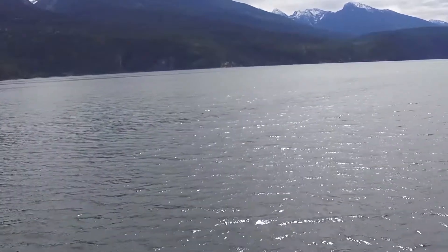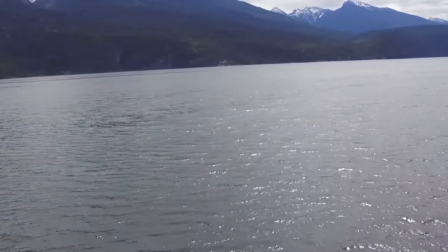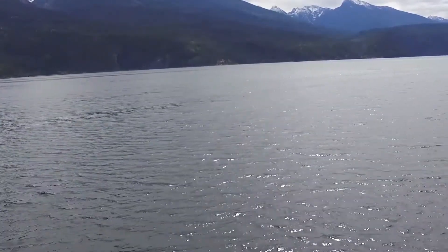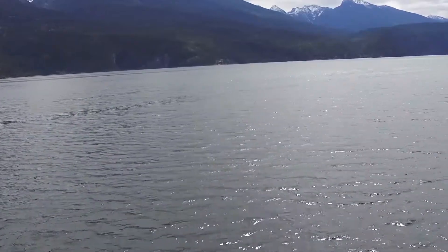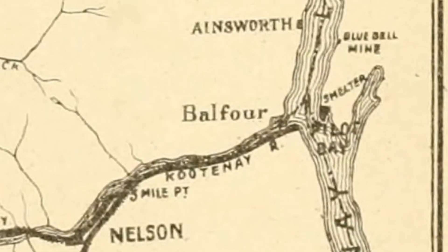The Nisuken ran between Fraser's Landing, downstream from Balfour, and the end of the highway in Boswell on the east side of Kootenay Lake. When the highway to Great Creek was completed, she reduced her travel and went from Fraser's Landing to Great Creek. For this work, the overhanging deck at the bow was removed to allow larger vehicles to park across the bow.